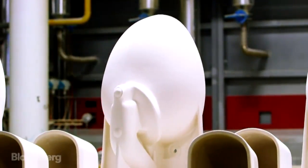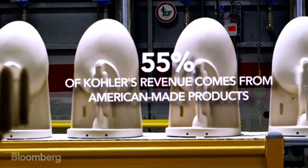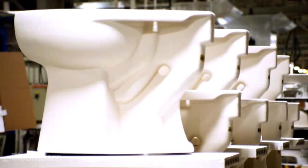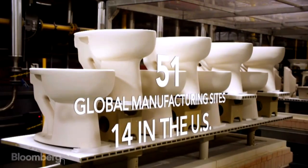Our biggest markets are in the United States, and they're served primarily by the factories in the United States. We import very little. All those plants that we have elsewhere make for the regions in which they're located.